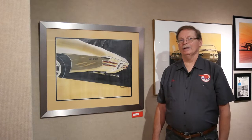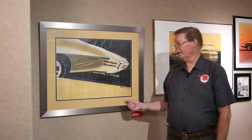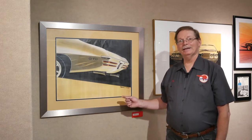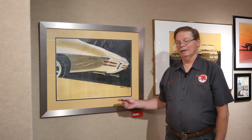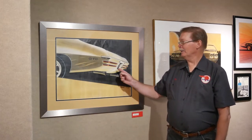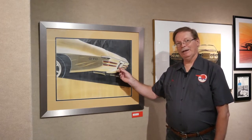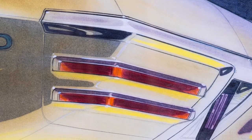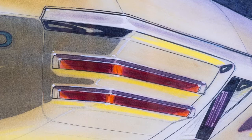Pontiac designer John Perkins did this illustration on October 3, 1967 for the 1970 GTO. What's interesting about it is this was a shot at putting Endura on the rear of the car. You'll notice here how it's shown around the taillights. Because of cost and weight and so forth,